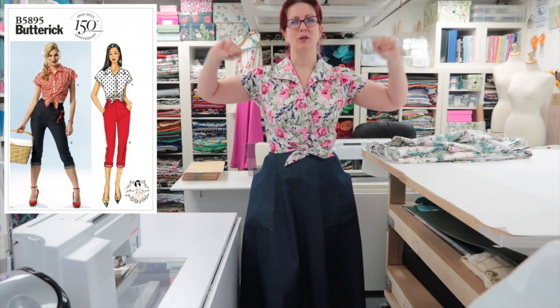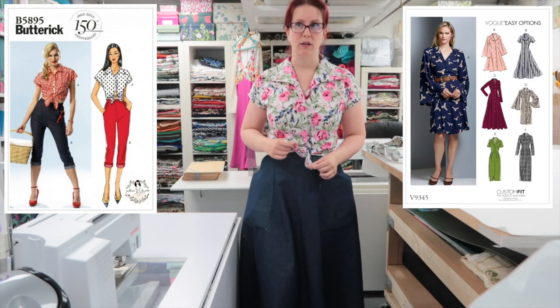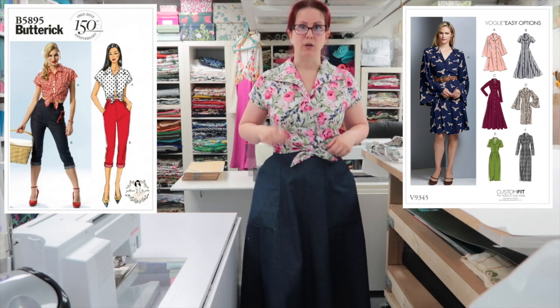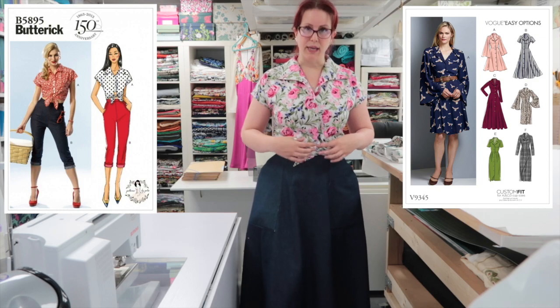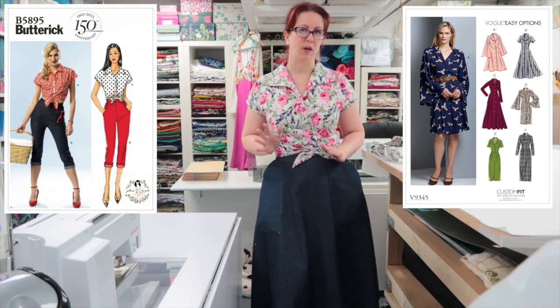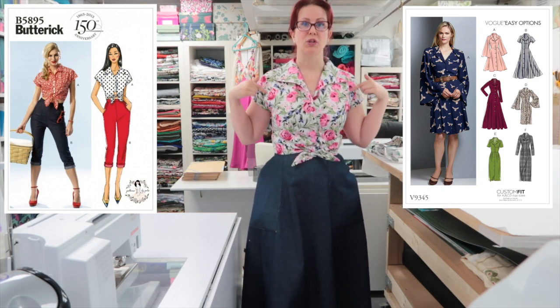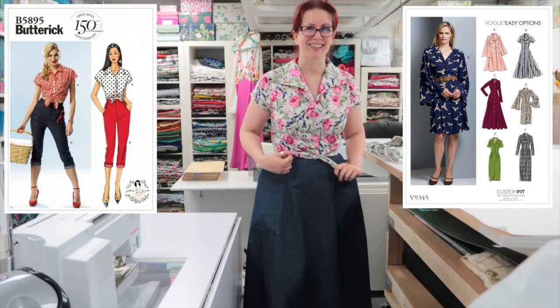The grown-on sleeves are a little bit restrictive but not so bad that I won't wear it. I've decided I'm going to try and amalgamate the tie part of this with the 9345 from Vogue, because I love that bodice and I want to work out how to lengthen it into a shirt. I also think the bodice at this length with a little tie on the front would be really interesting. That way I can have another shirt without quite so much bulk in the back of the collar, so I can make it out of these slightly thicker cottons.